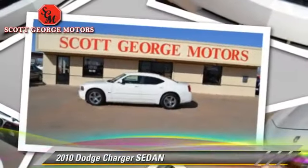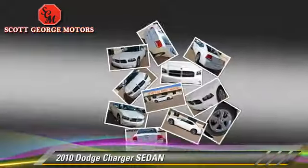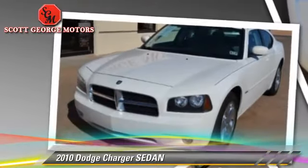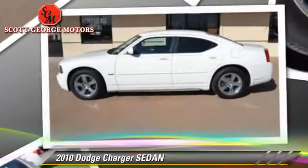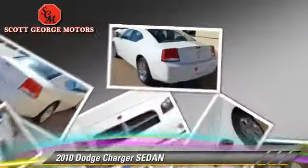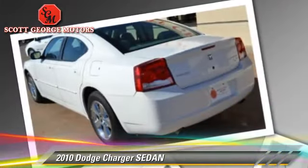With an automatic transmission, this sedan with fewer than 70,000 miles on the odometer is well equipped. This Dodge features dual front airbags, keyless entry, and tilt wheel.